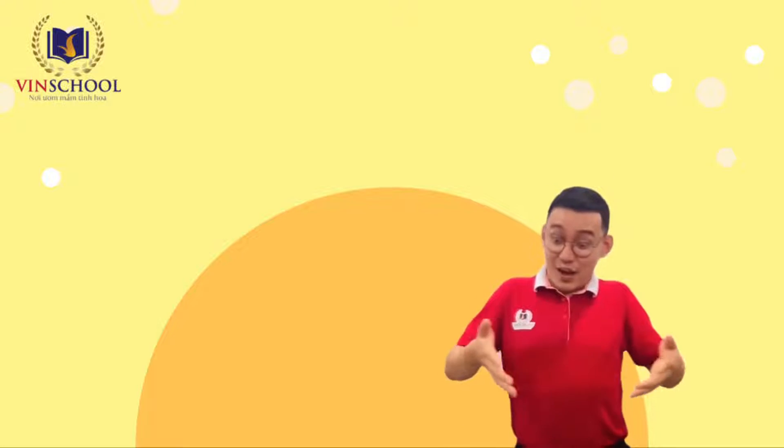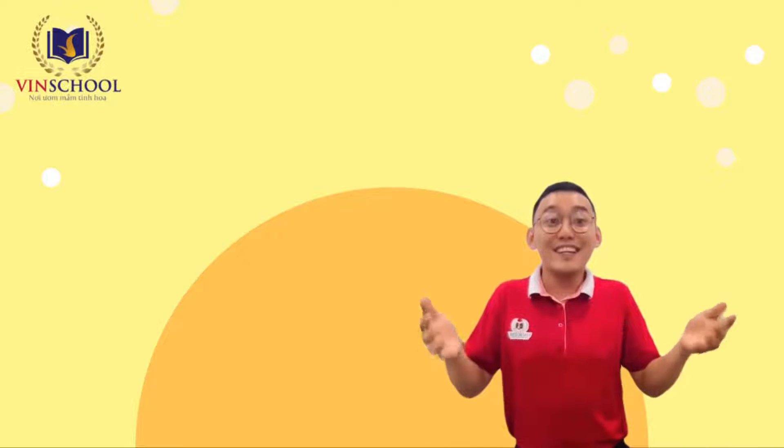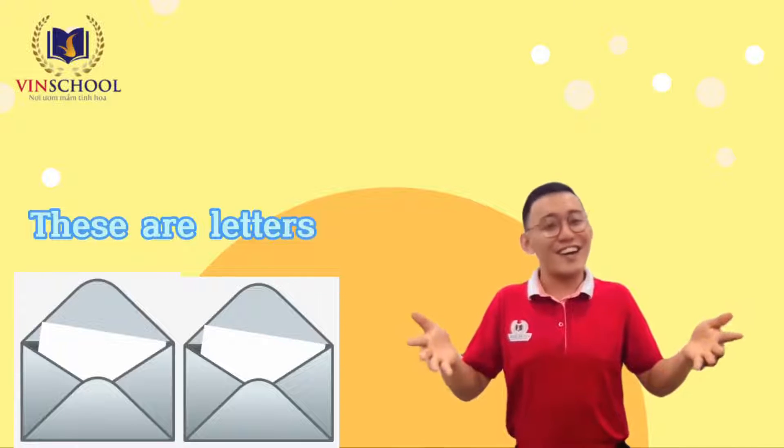Look! These are letters. Postmen deliver letters to our houses. What are these? These are letters.